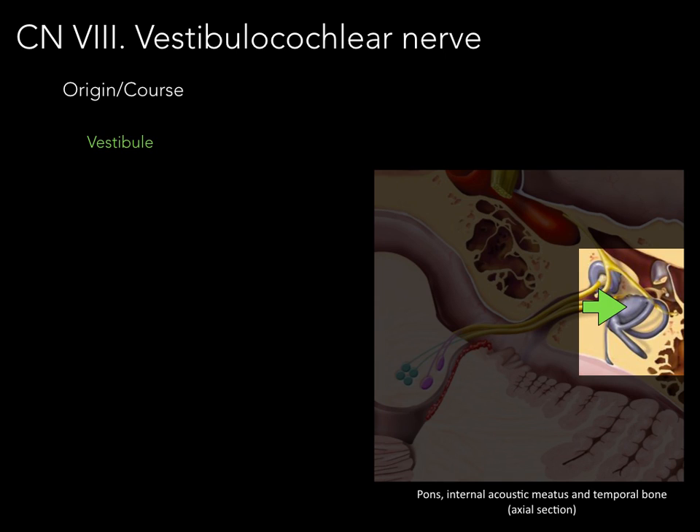The vestibule portions and these fluid messages are transduced to an electrical chemical impulse. Cranial nerve eight carries that to the pons, and that's where our brain helps to coordinate our balance and equilibrium.